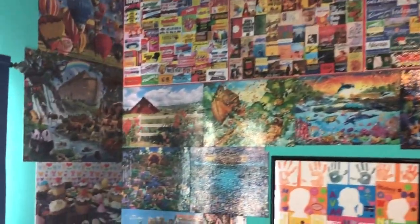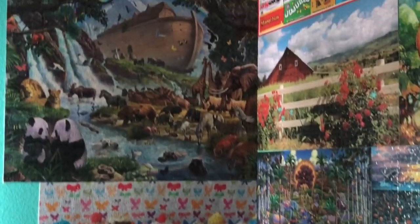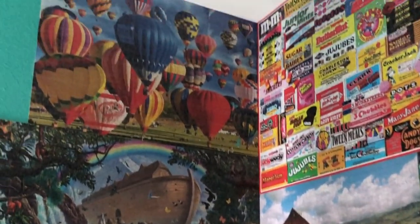So what do you do with all your old puzzles? That's a good question. My 17-year-old has autism and he loves to do puzzles, but we never know what to do with them when he's done.